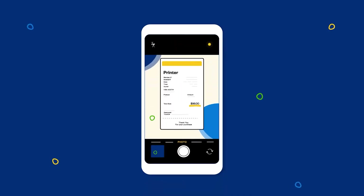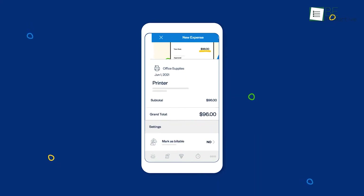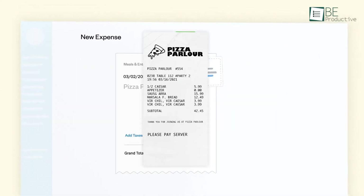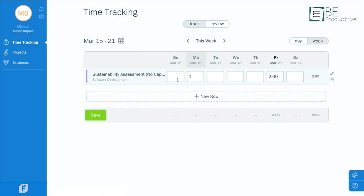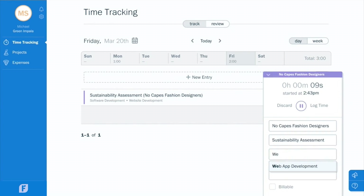Tracking expenses became much simpler as we could upload receipts directly into the system. This feature was especially useful during tax season, which reduced our stress and kept everything organized. We also appreciated the time tracking function, which was essential for billing clients accurately and managing project costs.